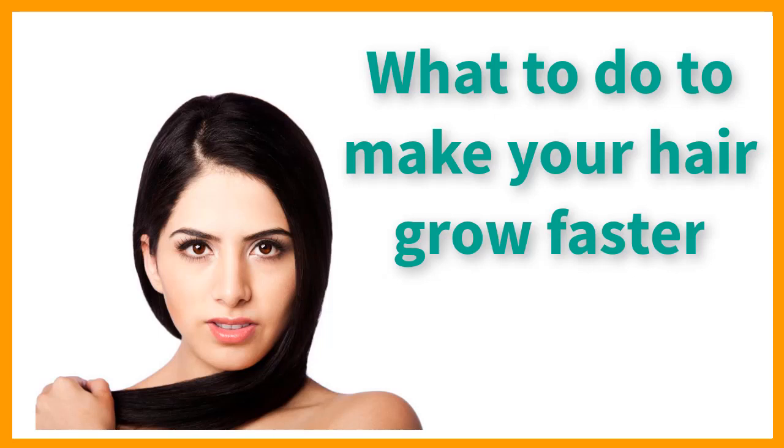Hi. My name is Rachel and today I will share with you this video. So enjoy.